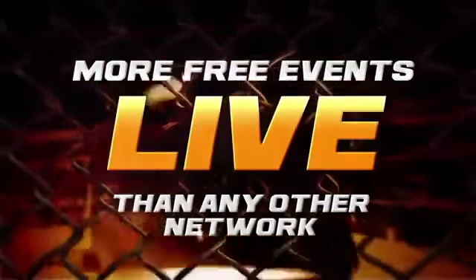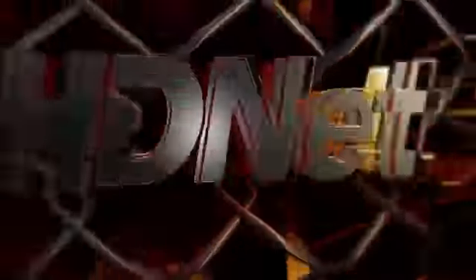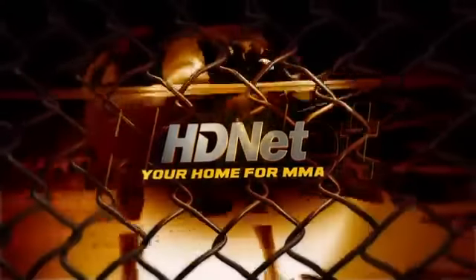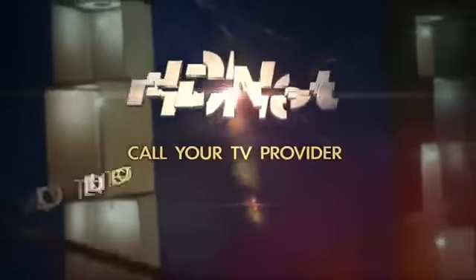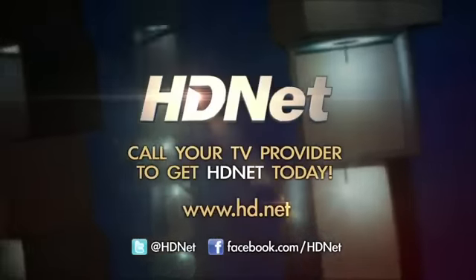More free live events than any other network, and Inside MMA live every Monday night — HDNet, your home for MMA. If you got it, watch it. If you don't, call your TV provider to get HDNet today.